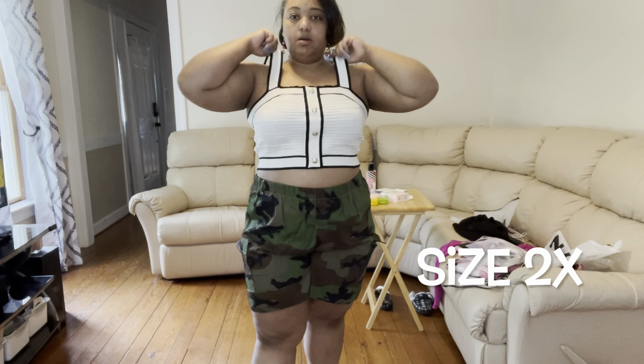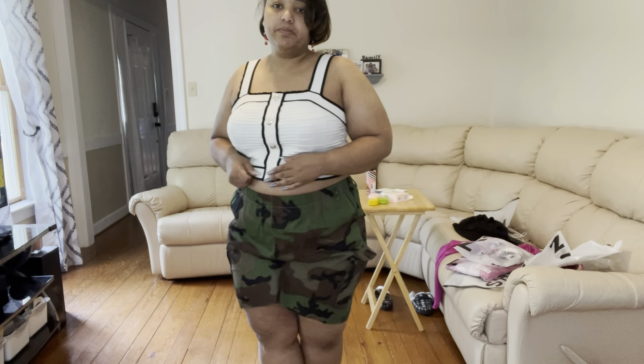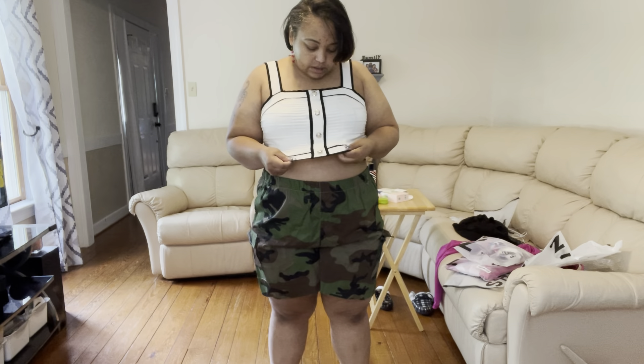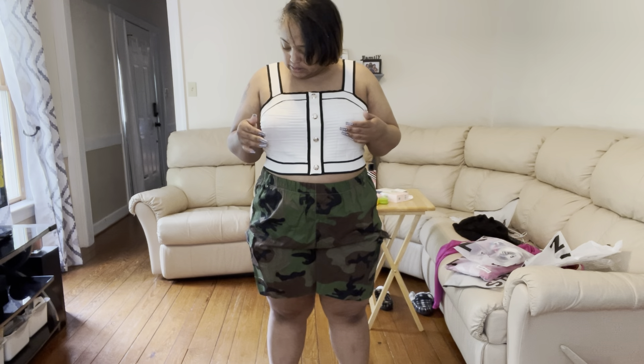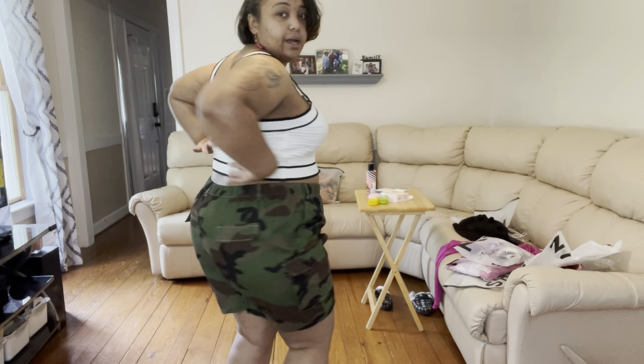Now we have this black and white crop top with button details — they are not functional, just there for looks. The straps are pretty loose though, and this is in a size 2X as well, but I won't be sizing down. Has anyone had experience with Shein stuff actually shrinking after you wash it? Let me know — I might be able to shrink this just a little bit for the straps. It's a sweater material — not knitted, more of a sweater feel — nice and soft with some stretch. It's super cute with the black and white detailing all the way around on the straps.